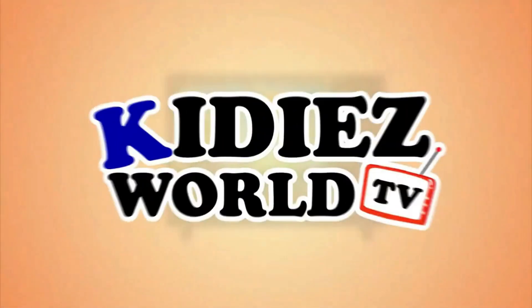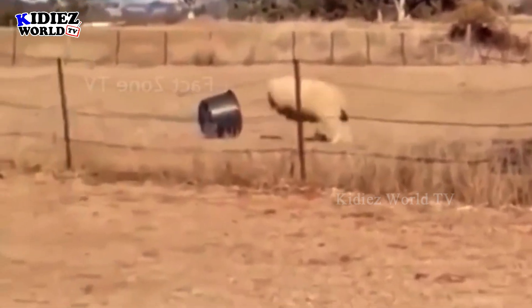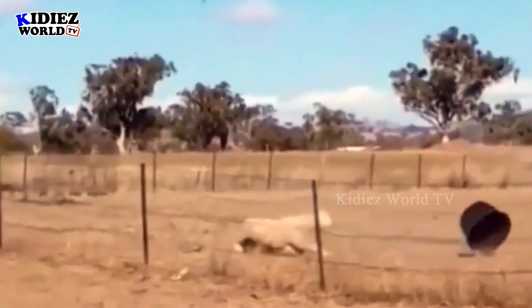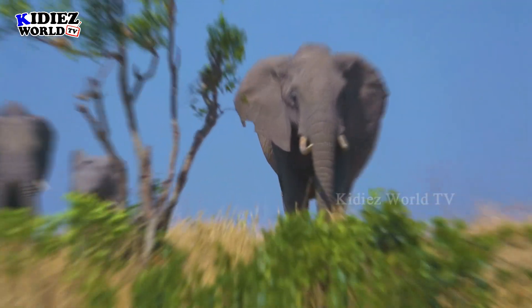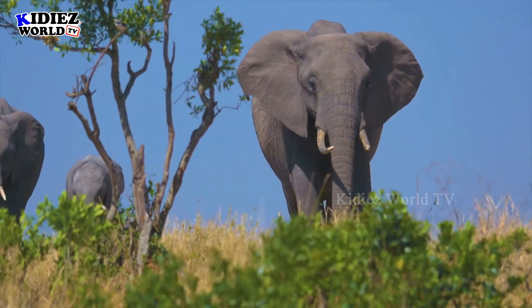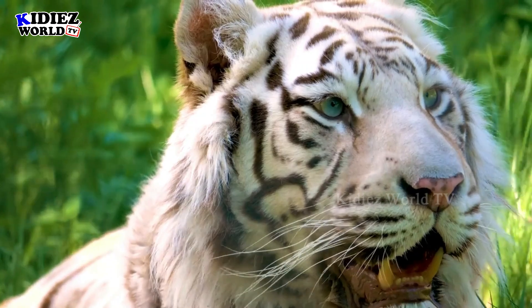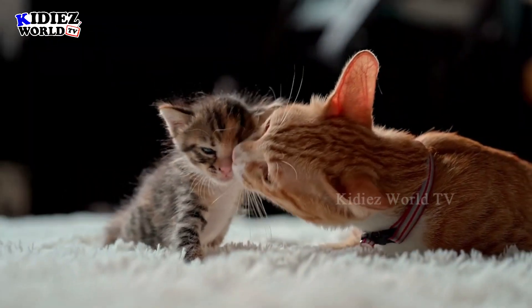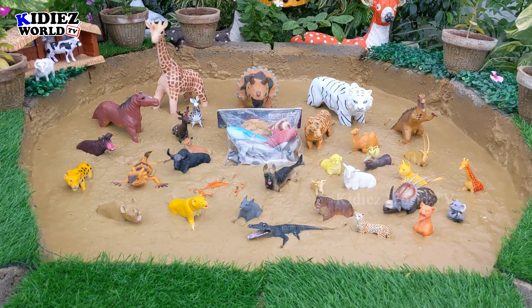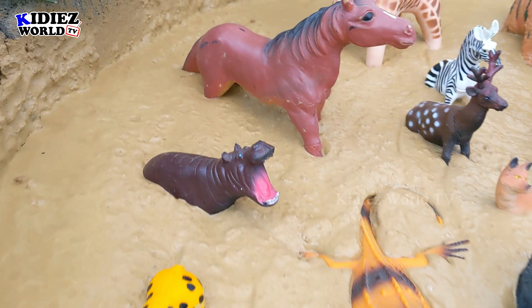You are watching Kiddies World TV. Hello friends, how are you today? I hope you all are fine. Welcome to Kiddies World TV.